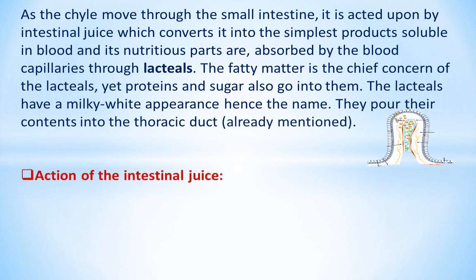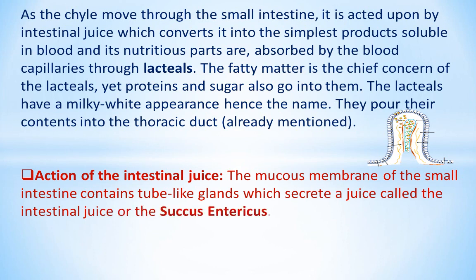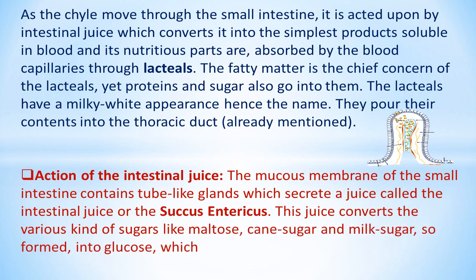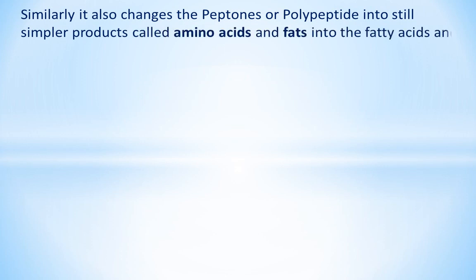The mucous membrane of the small intestine contains tube-like glands which secrete a juice called the intestinal juice or the succus entericus. This juice converts the various kinds of sugars like maltose, cane sugar, and milk sugar into glucose, which is easily absorbed. Similarly, it also changes the peptones or polypeptides into simpler products called amino acids, and fats into fatty acids and glycerin.